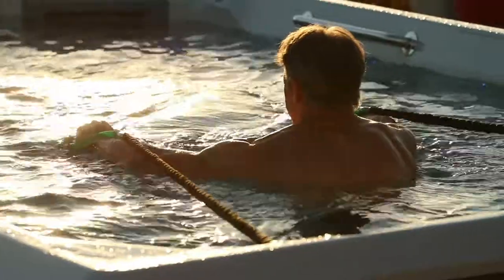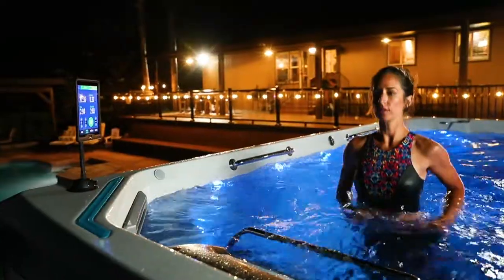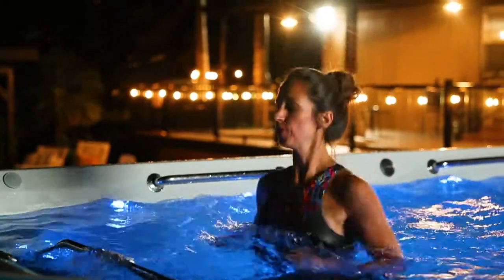As you get older and you want to stay fit, it's all about having varied options in your workouts. You get home late from work, you come out here, you turn on the lights, you turn on the music, and just have a swim, have a run.